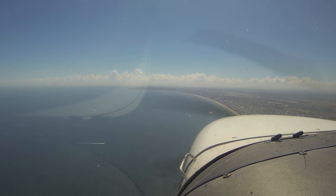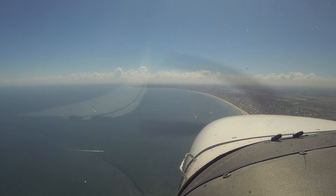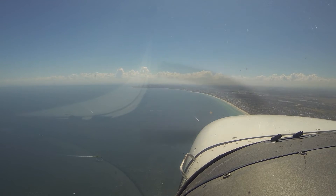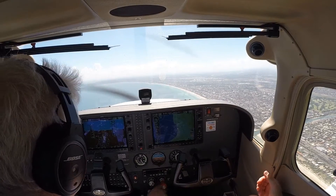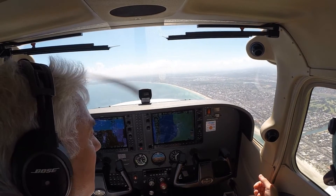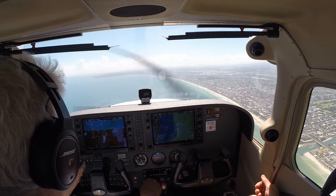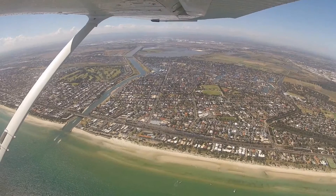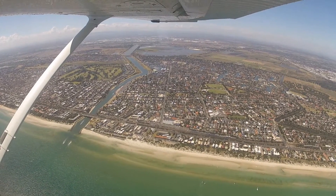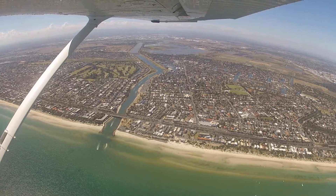Foxbat 8517, join downwind 17R. Join downwind, runway 17R, Foxbat 8517. Bravo Tower, Cessna 172 Bravo Sierra Victor at Carrum, 1500 inbound with Romeo. I have the Foxbat not very far in front of me. Bravo Sierra Victor, join downwind 17R. 17R, Bravo Sierra Victor.